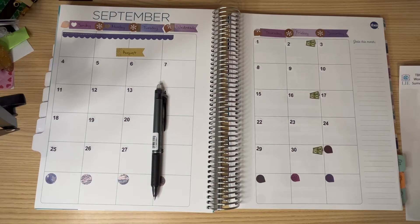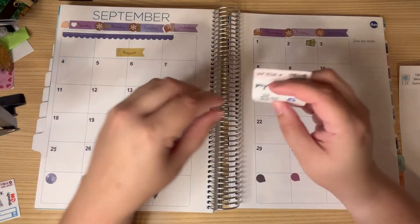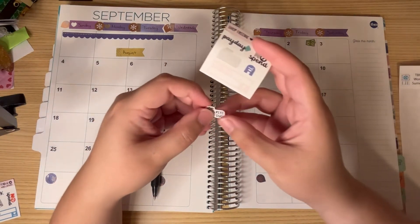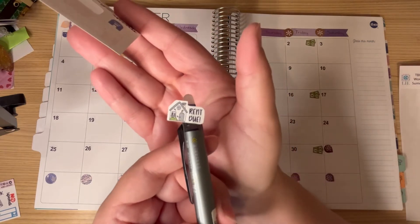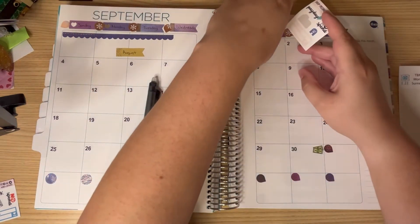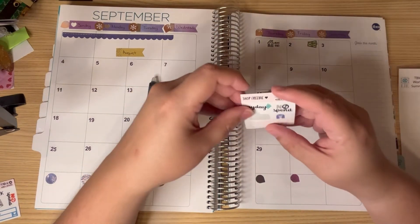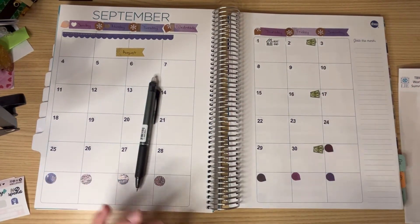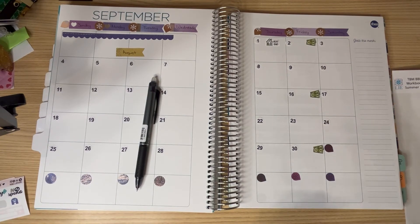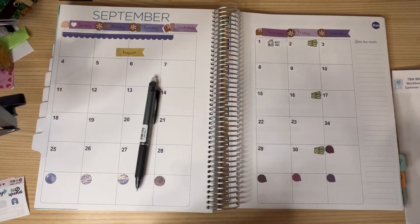We're going to start putting down the bills, because that's what we're here for. So we have rent, and I have these adorable rent due stickers from Erica Life Vlogs. Rent is due on the 1st. Now, I don't pay rent on the 1st — I pay it before the 1st on my last paycheck of the month because I like paying ahead. It stresses me out, so I just keep this here as a placeholder so I know what to expect and when it's due.